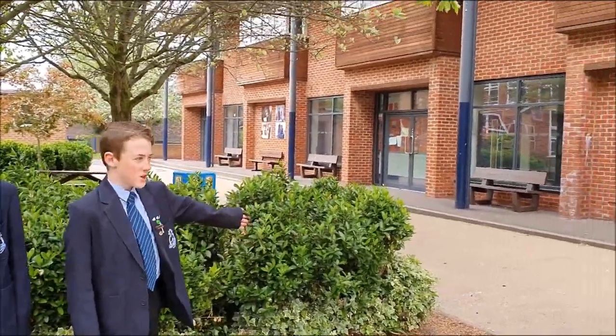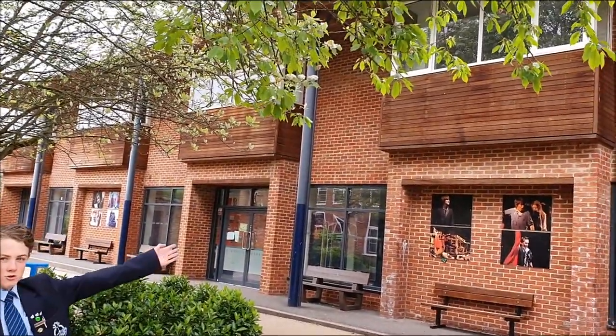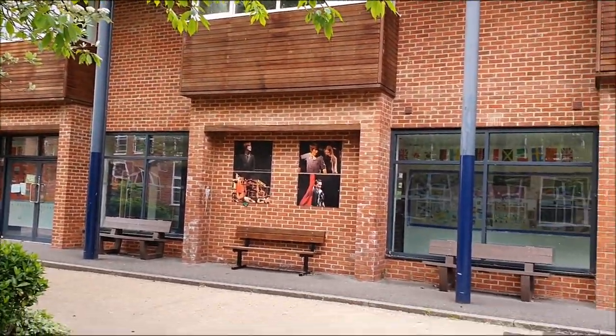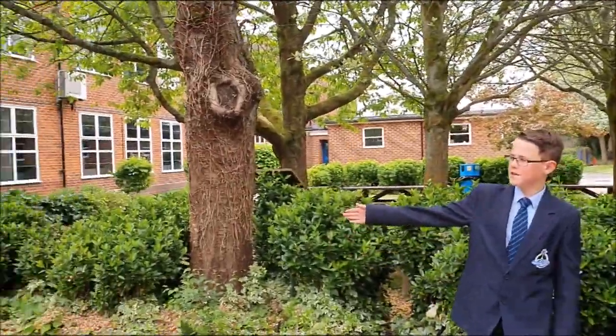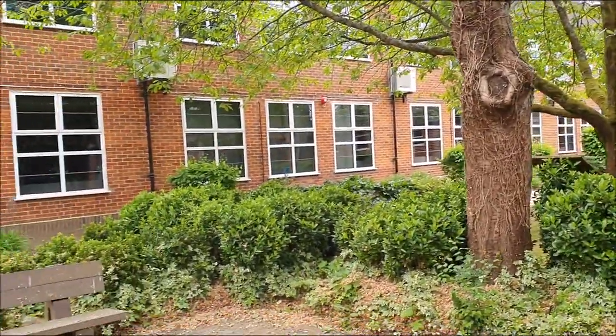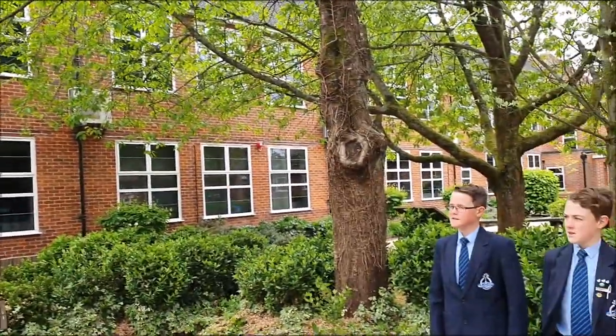The school is built around two quads. This is the Quiet Quad, which is for children with physical disabilities and for children that prefer a quieter space during break and lunchtime. On my left on the top floor I have the RS and Art Corridor, and on the bottom floor the M&L Corridor. And to my right along the bottom floor is the P&L Corridor, and on the top floor is the Library.